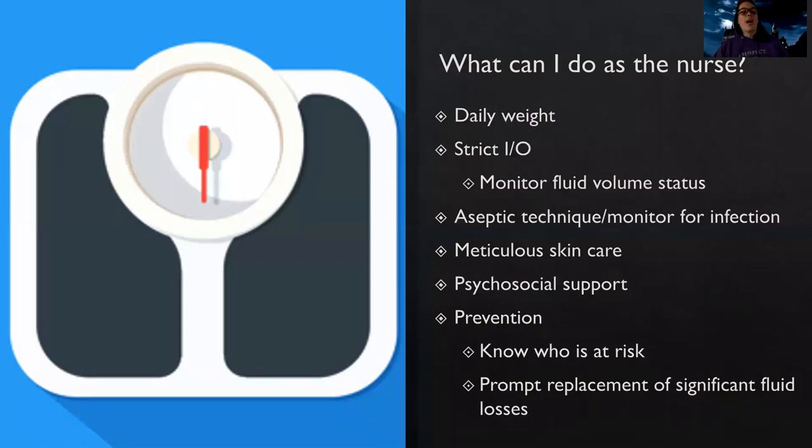As the nurse, I'm going to do a daily weight on these patients to make sure they're staying in balance and monitoring improvement — especially because in the oliguric phase they're not making much urine and are fluid-overloaded, and in the diuretic phase it's the opposite. I also need to do strict intake and output. In the diuretic phase, patients can become massively dehydrated, so I really need to watch that closely. We also need aseptic technique, monitoring for infection, and meticulous skin care because their skin has waste building up and can get very dry.